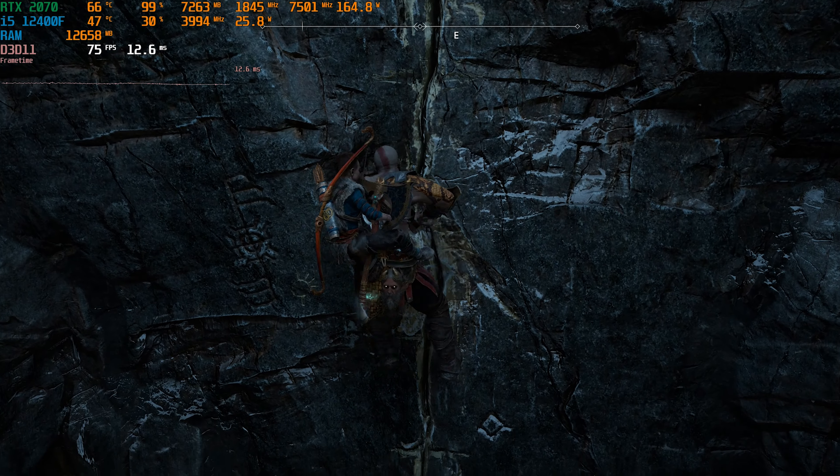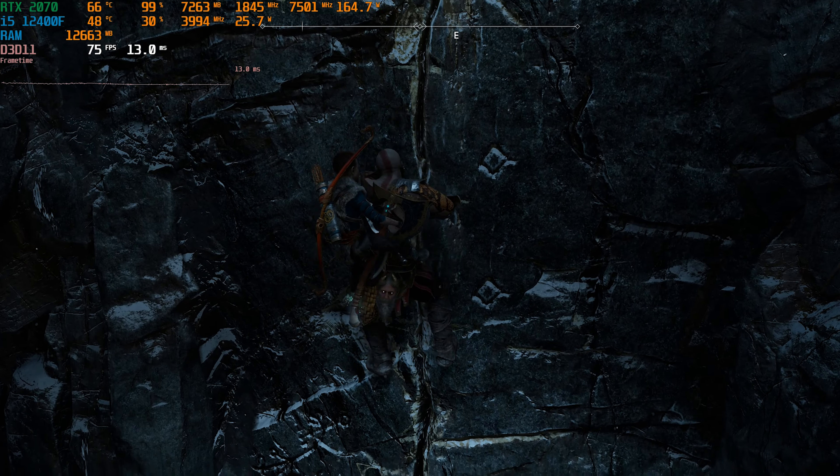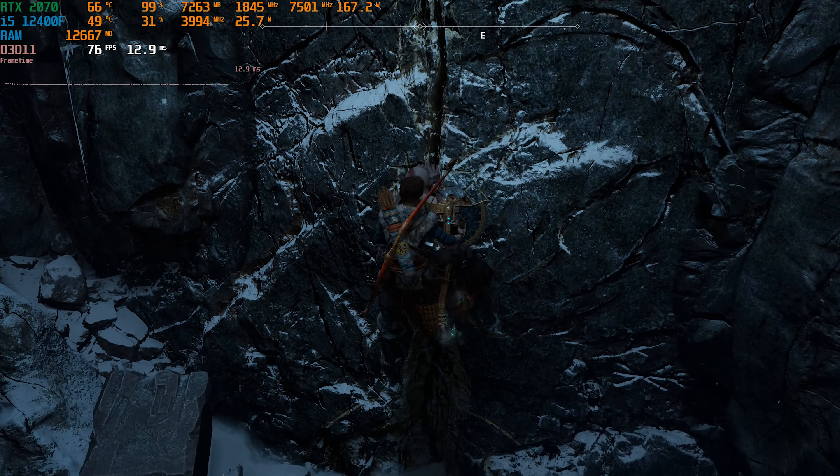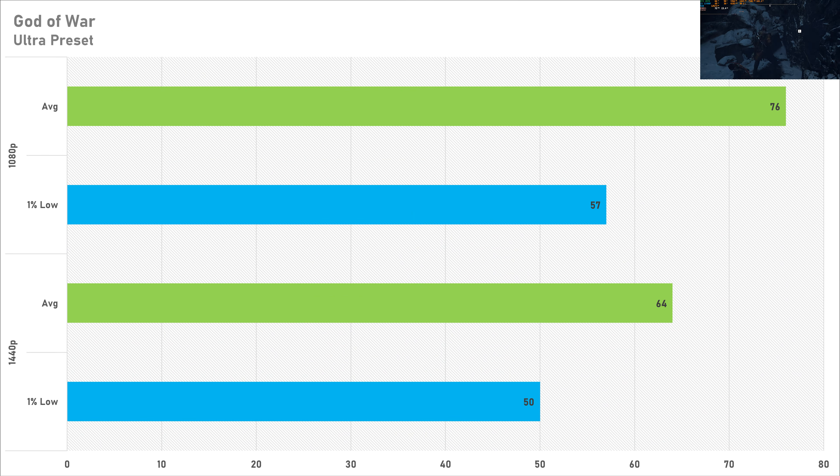God of War and Horizon Zero Dawn tend to have similar performance, and that stays true today. On the ultra preset the 2070 pushed out 76 FPS on average with a 1% low of 57 FPS. Switching to 1440p still delivers a decent gaming experience with 64 FPS on average and a 1% low of 50 FPS, meaning God of War is perfectly playable at both resolutions on the RTX 2070.